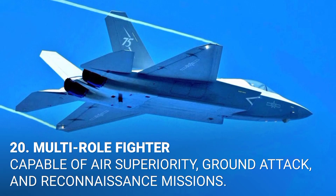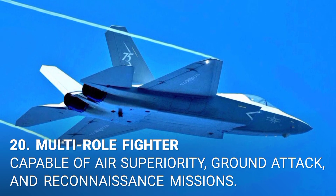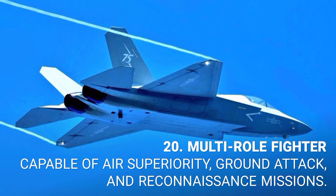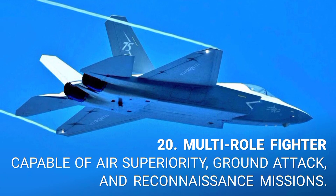19. Beyond visual range missiles. Equipped for long-range missile engagements beyond the pilot's visual scope. 20. Multi-role fighter. Capable of air superiority, ground attack, and reconnaissance missions.